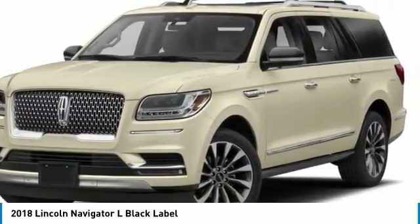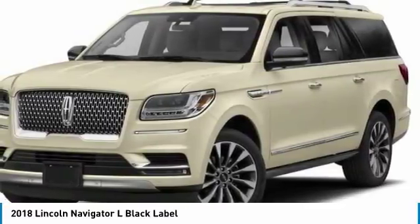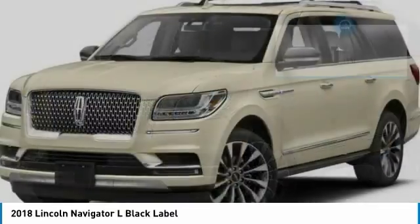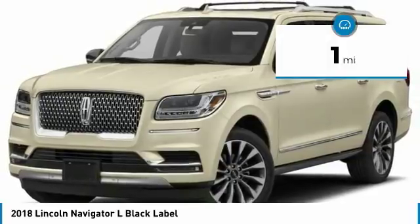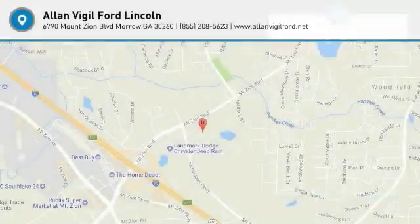With the extra length, carrying a large group in extreme comfort or loads of cargo is no problem at all. At its price below $105,000, this vehicle has less than 100 miles. Take this vehicle for a spin and see why so many shoppers are now proud owners.